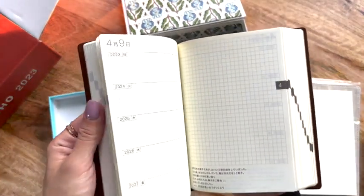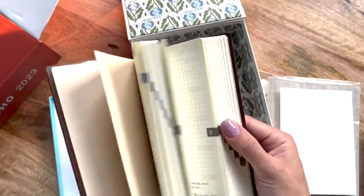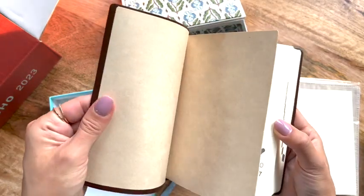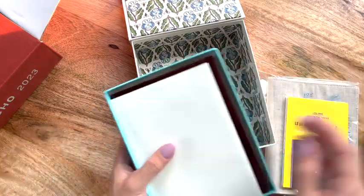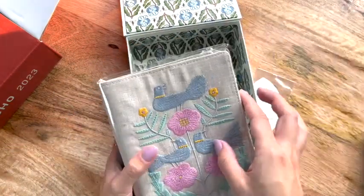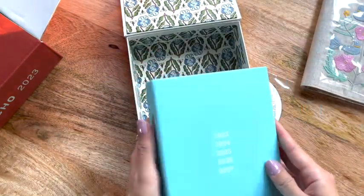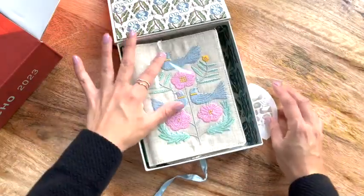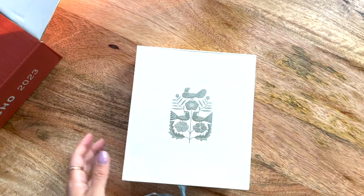This is so cute — so this is what it looks like. This is actually Japanese; I don't think it came in an English version. I love how it has a soft cover. I'm going to try to speed through these just because I bought lots of things. I'm actually filming this video before I start work, so I apologize for the shoddy lighting and my raspy voice.